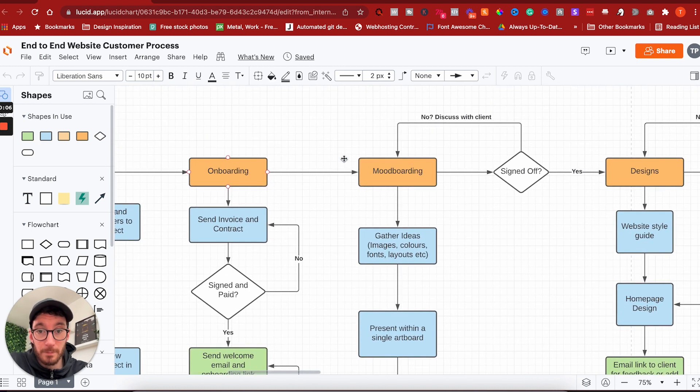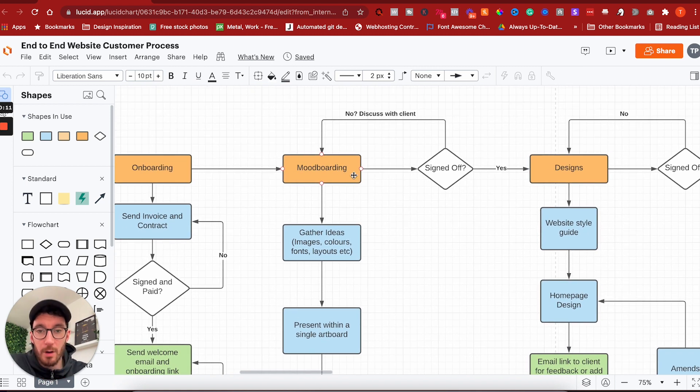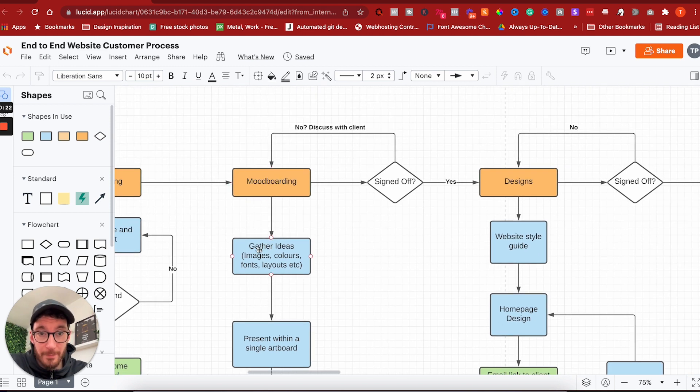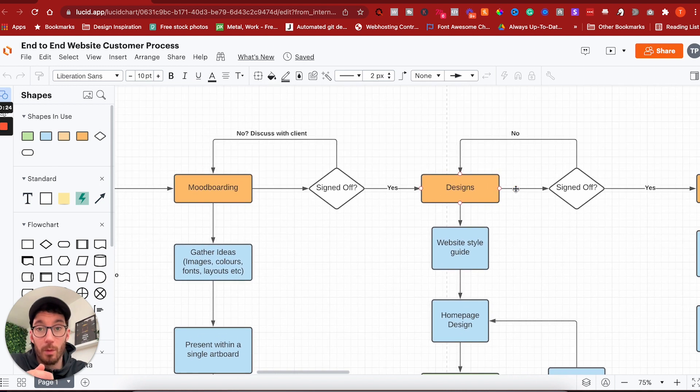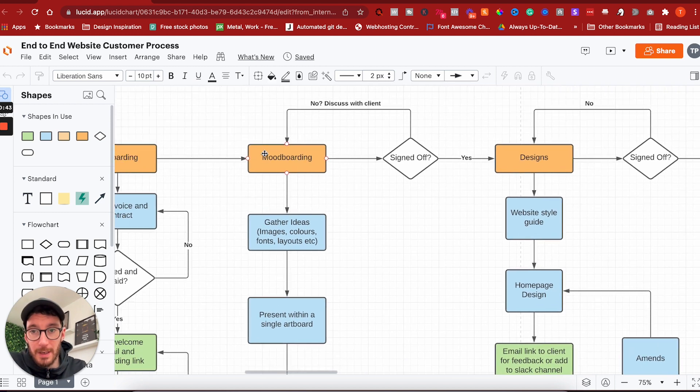Next, we move on to mood boarding. This is where a lot of people go wrong — they onboard a client badly, don't have all the information they need, and completely disregard this step, diving straight into design or worse, straight into development. We don't do that. Everything we do is fully custom, and if you're looking to sell websites for thousands of dollars or pounds, you need to be offering a custom solution. That's what people pay high-ticket money for.